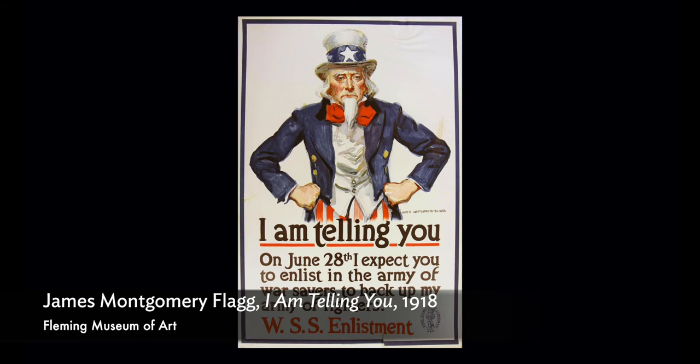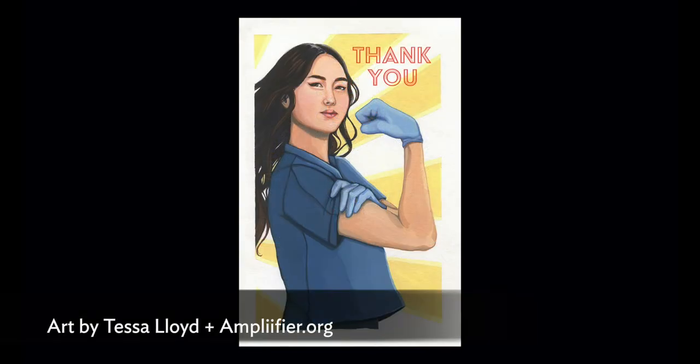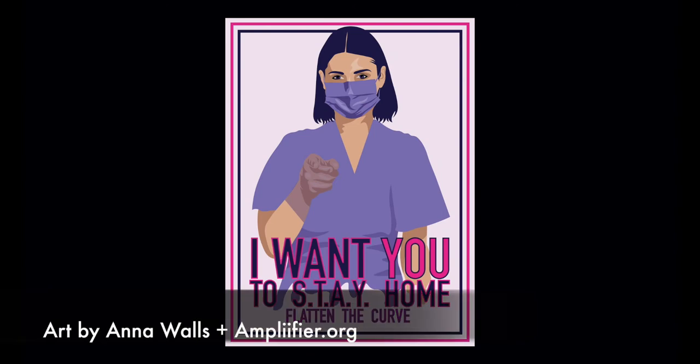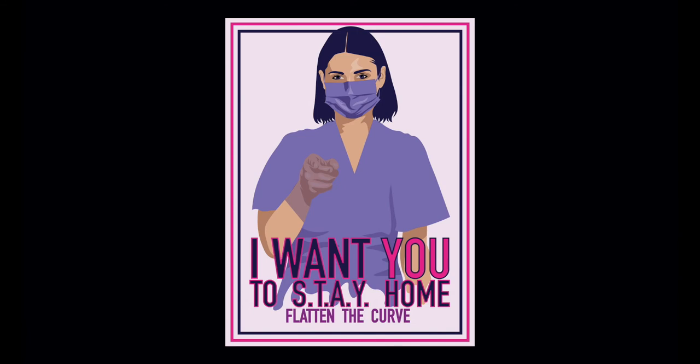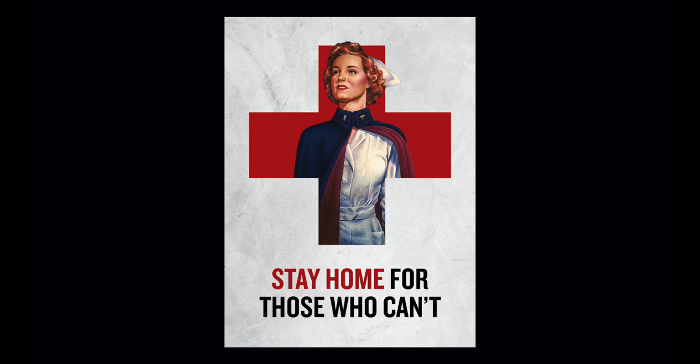What visual rhetoric from the Red Cross campaigns of 1918 are contemporary artists referencing and transforming in current public health messaging efforts? Many contemporary artists making posters to communicate public health messages or support health care workers are calling back to very obvious echoes of those World War era posters. We see Rosie the Riveter-esque figures, an Uncle Sam-like figure saying 'I want you to stay home,' images of almost 1950s-era style nursing figures, and the repetition of the Red Cross as a symbol for health care workers — often, once again, in a very flattened style.